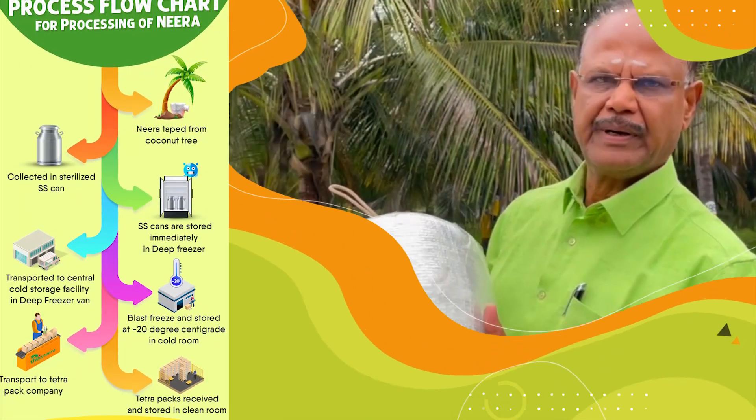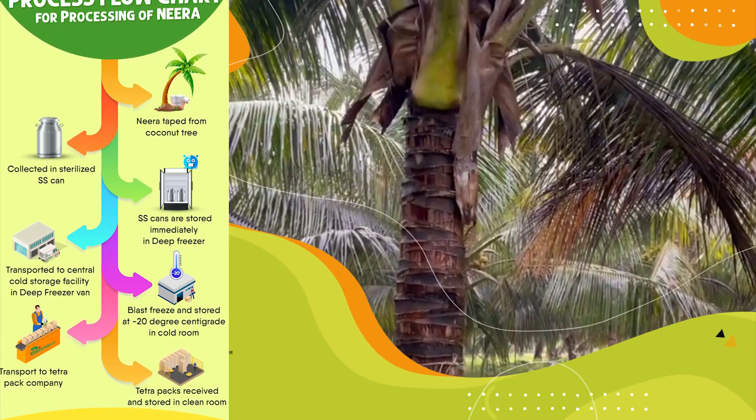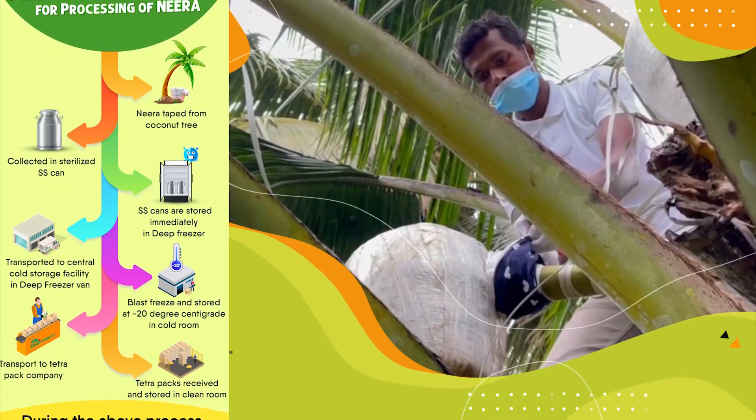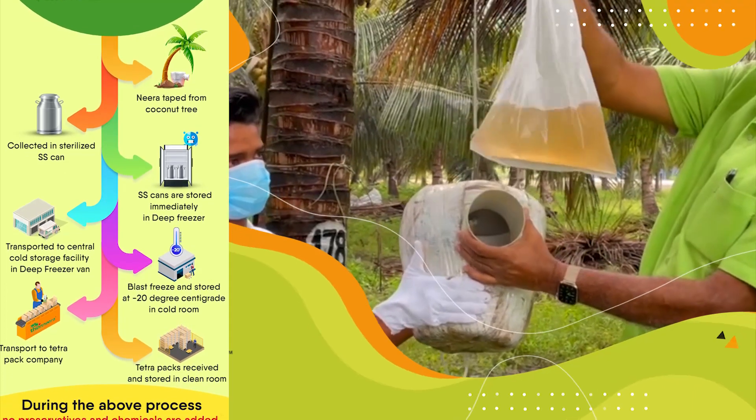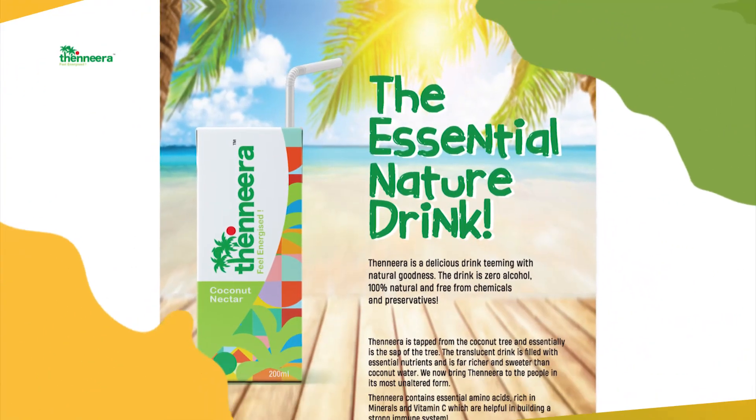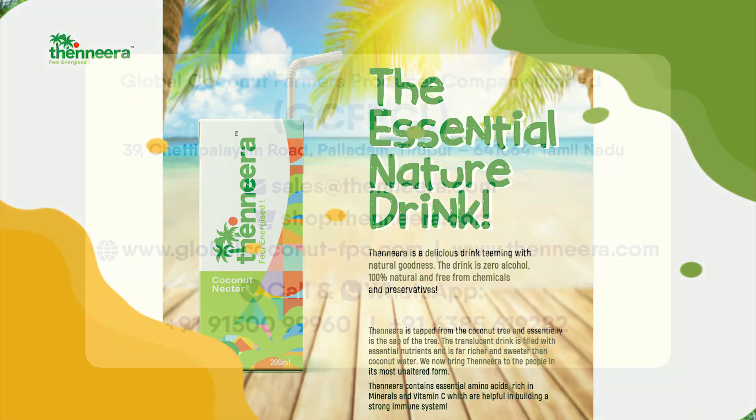Taste our refreshing beverage, which is old-fashioned by hand with no added chemicals or additives. We are not tender coconut water — we are the tasty nectar of the coconut tree. Trust us, we make your life better and healthier.